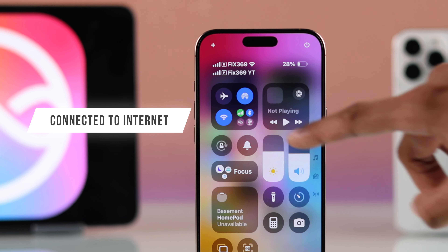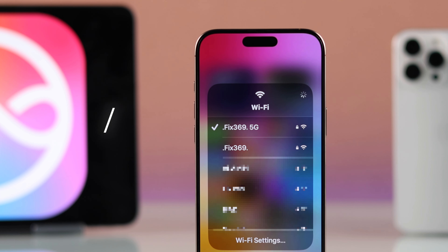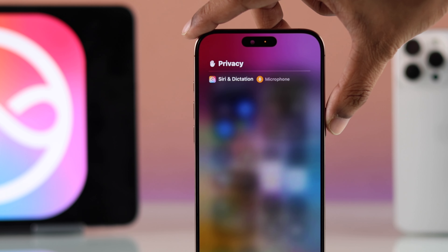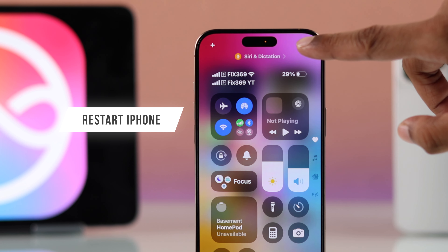Before anything else, make sure that your iPhone is connected to the internet, as Siri doesn't work offline. But in case you have an internet connection and Siri still doesn't work, then simply restarting your iPhone should fix it.